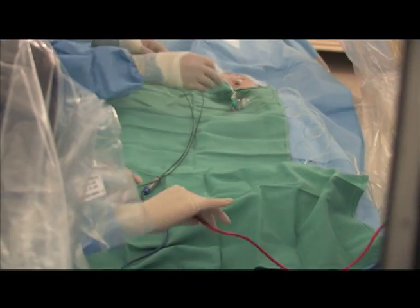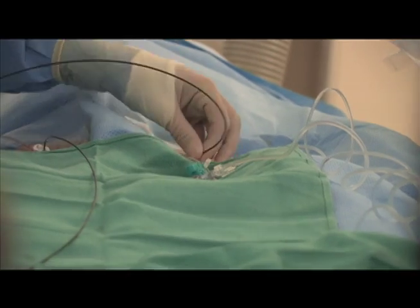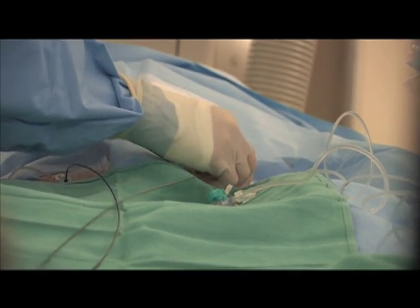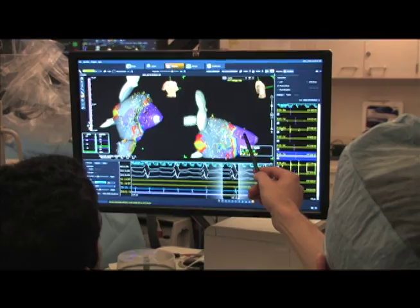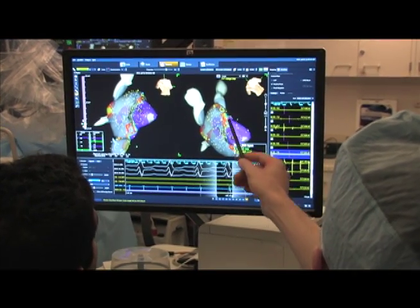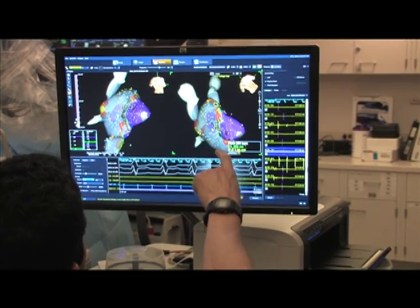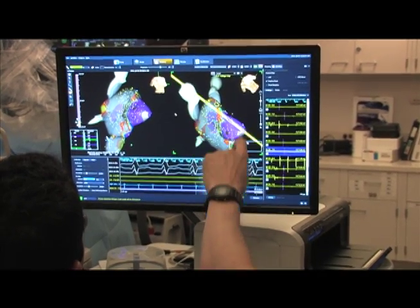Catheters are placed in the heart, which can record electrograms of both the abnormal and normal conduction tissue. The heart can then be tested for abnormal heart rhythms by pacing the atrium and the ventricle. Additionally, medications can be given in attempts to increase the likelihood of finding an abnormal heart rhythm.